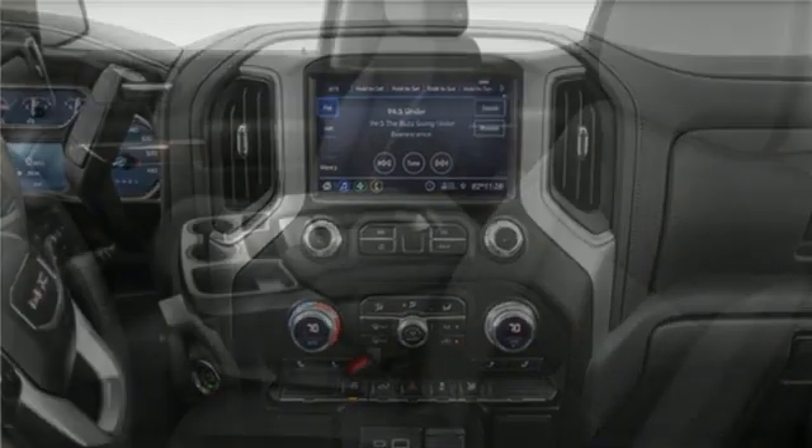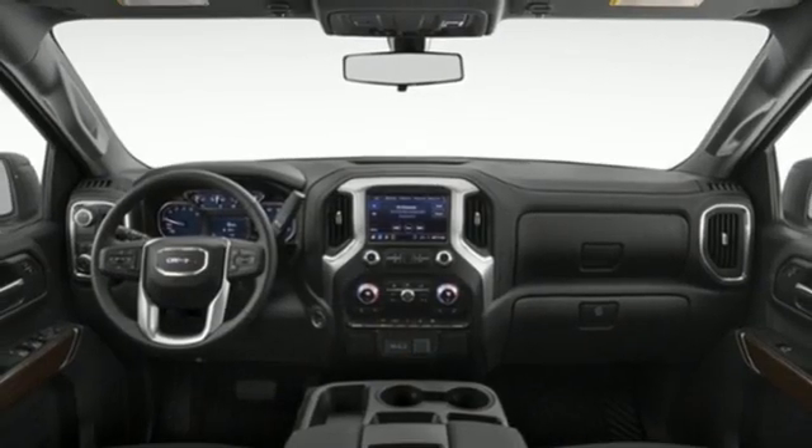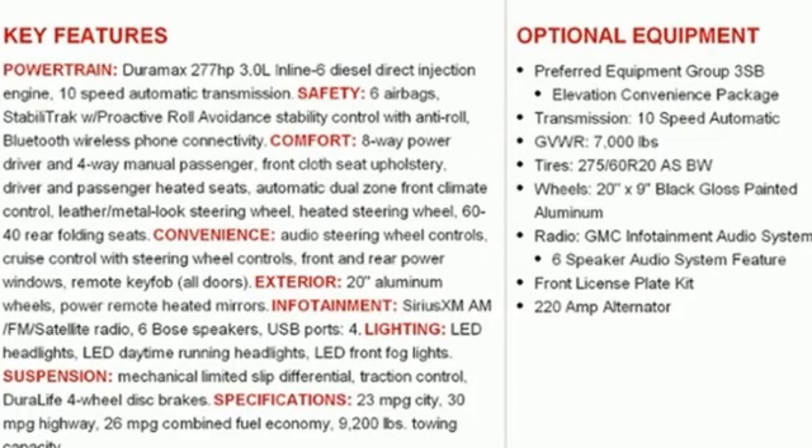Streaming audio, Wi-Fi hotspot, dual zone climate control, aluminum wheels, gas pressurized shocks, and LED low and high beam headlights.